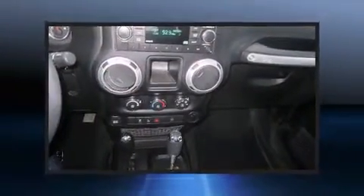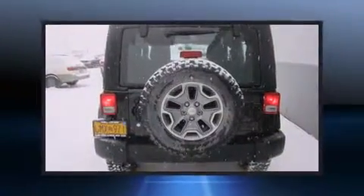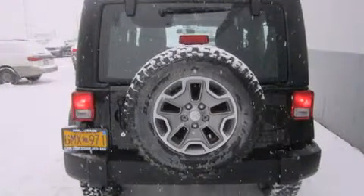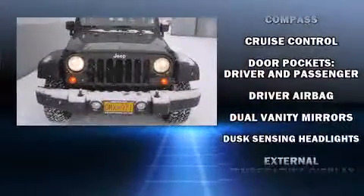Jeep prioritized practicality, efficiency, and style by including a tachometer, variably intermittent wipers, an outside temperature display, front fog lights, skid plates, and cruise control. Premium sound drives seven speakers, providing you and your passengers a sensational audio experience.